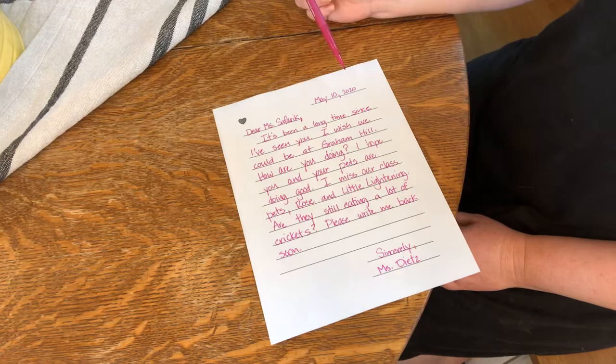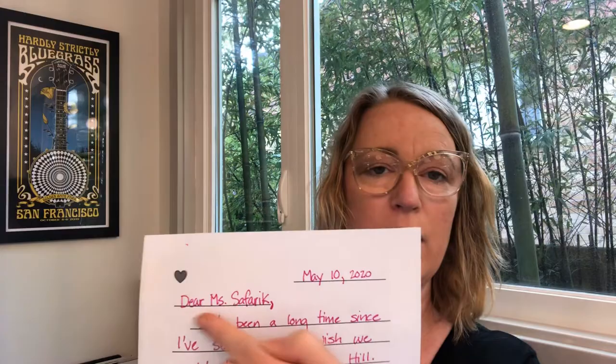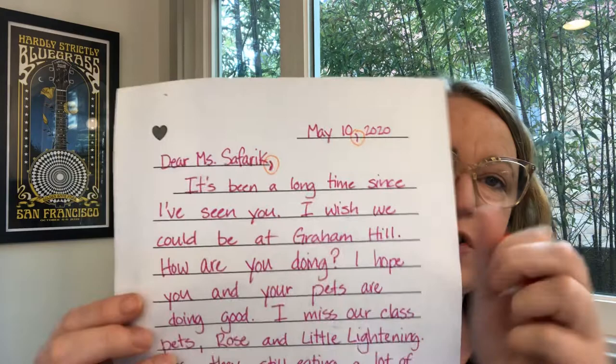I would like for you to write a letter. Choose a person to write to — it can be Ms. Saffrick or anyone you choose. If you have the letter template at home, you can use that. If you don't have it, that's okay — you can just use normal paper. I want you to write a letter and make sure you include the date with a comma, and a greeting with a comma. Then take a picture of that and send it to me. When I get your assignment, I'm expecting to see two commas — one in the date and one in the greeting. And then write what you have to say and put your closing at the end.